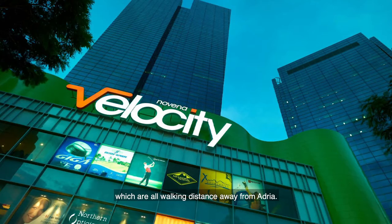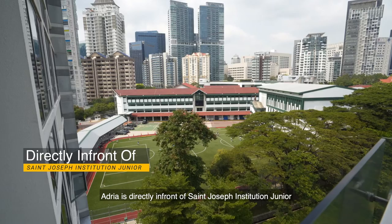As for schools, Adria is directly in front of St Joseph Institution Junior, with ACS Junior being within a 1km radius as well.